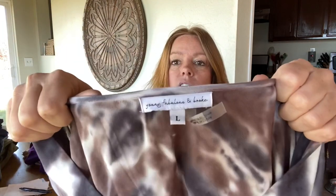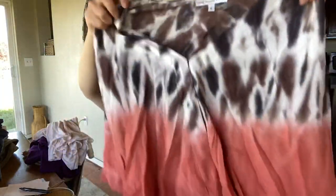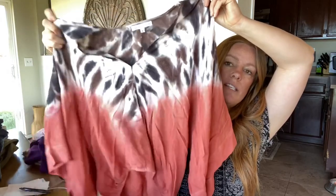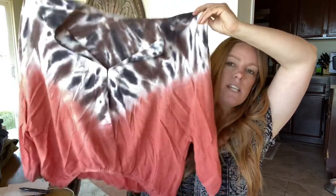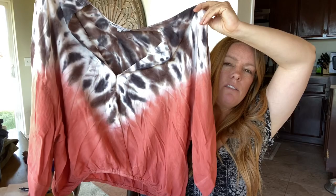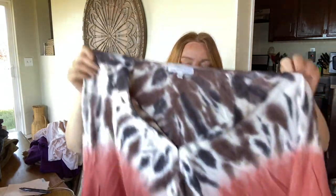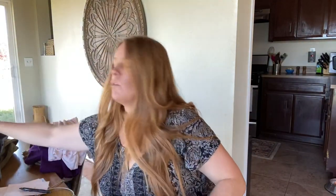Here is another item going out today — it's Young Fabulous & Broke, size large. Absolutely adorable top. I found a few comps for this exact item — none were size large — so I priced it at $39 or $49, but comps were right around $30 to $35. This one sold and someone got a great deal. I probably sold it for around $25, and it sold very quickly, but I still made a profit.